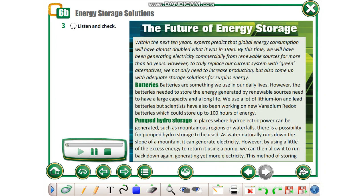The Future of Energy Storage. Within the next 10 years, experts predict that global energy consumption will have almost doubled what it was in 1990. By this time, we will have been generating electricity commercially from renewable sources for more than 50 years. However, to truly replace our current system with green alternatives, we not only need to increase production but also come up with adequate storage solutions for surplus energy.